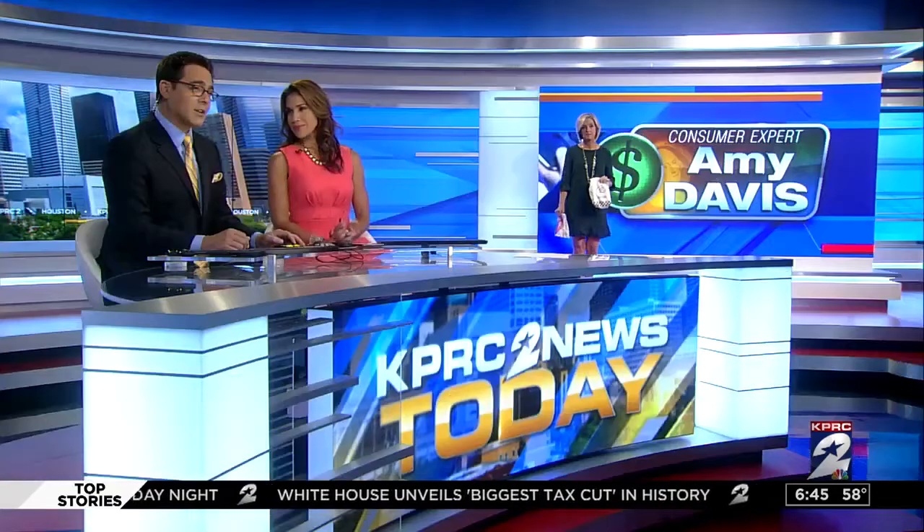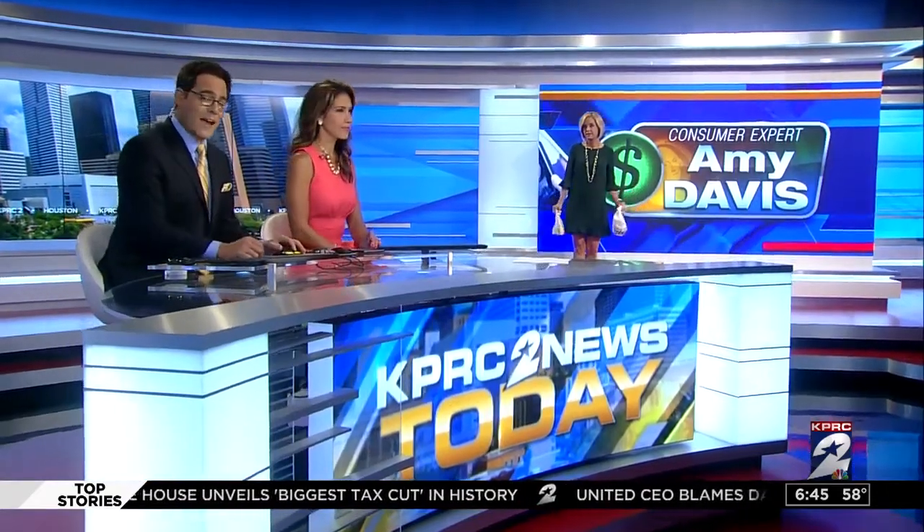If you frequent the same place to eat at least a couple of times a week, you become pretty familiar with the prices on the items you typically order. But drive just a few blocks to the very same chain, and you may be charged more or less for the very same meal. Consumer expert Amy Davis is looking into it — she wanted to know why, so she's got her fast food survey.